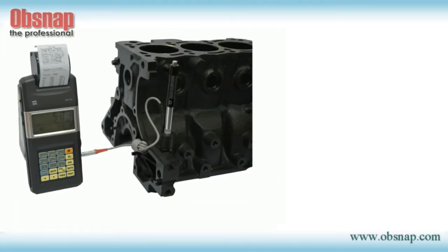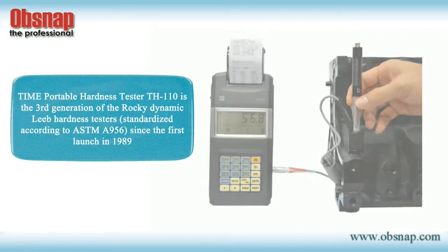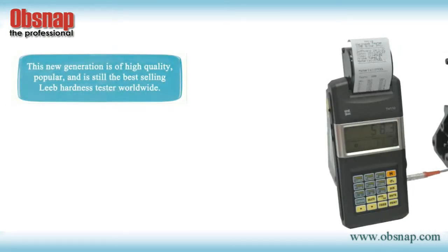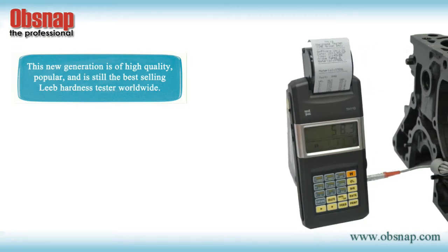The Time Portable Hardness Tester TH110 is the third generation of the Leeb Dynamic Hardness Testers, standardized according to ASTM A956 since the first launch in 1989. This new generation is high-quality, popular, and still the best-selling Leeb Hardness Tester worldwide.